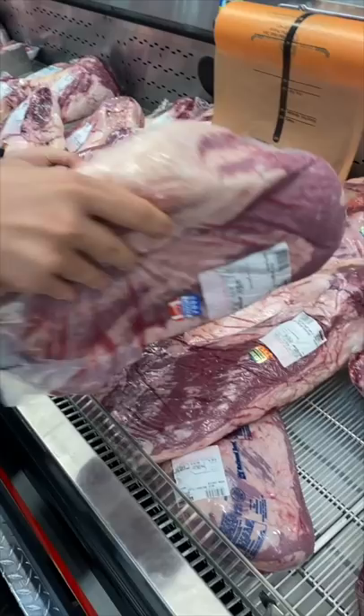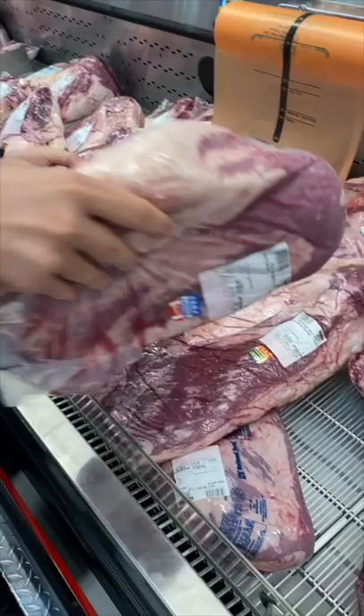Notice the whole prime grade brisket selling at a major discount to a choice flat. The smaller and lower quality flat on the right is the exact same price as the entire prime grade brisket. Make sure to always look out for deals.